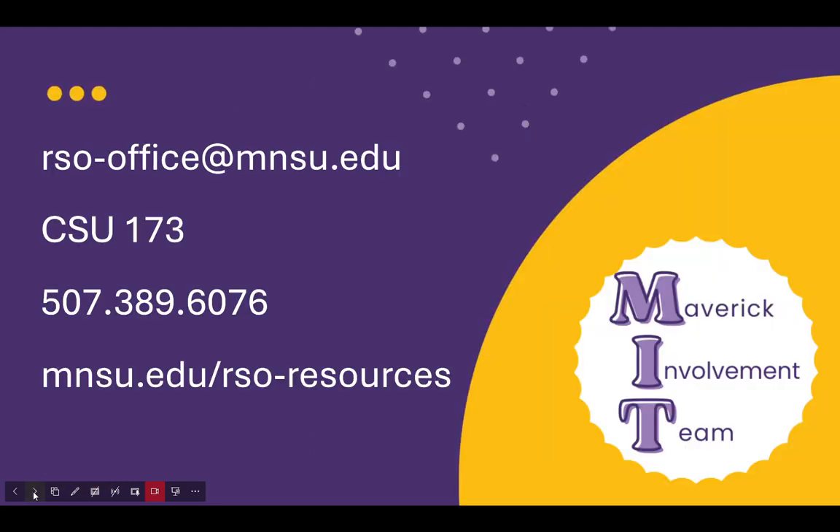I've mentioned MSU and Student Activities and the support that we can give — what does that look like? First, if you want to know if you have a 901 account or if you want to check your balance, you can just contact us at rso-office@mnsu.edu, or you can stop by CSU 173, or give us a call at 507-389-6076. We've also provided instructions on how to use your 901 account, how to get reimbursed, how to make deposits — all located in the RSO handbook at mnsu.edu/rso-resources.